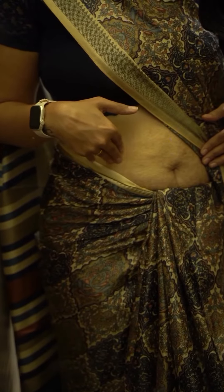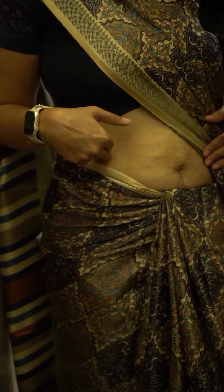In my pregnancy phase, I was always worried about my stretch marks. But after that, these are my marks of my strength.